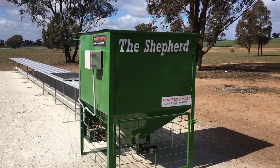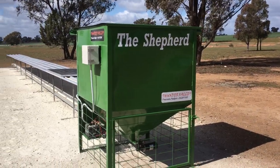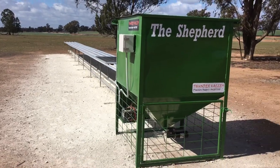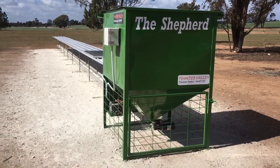This is the Shepherd auto lick feeder developed by Thunder Valley. This feeder is out doing field trials with a mob of lambs and ewes, and we're just doing some testing to see how it performs.